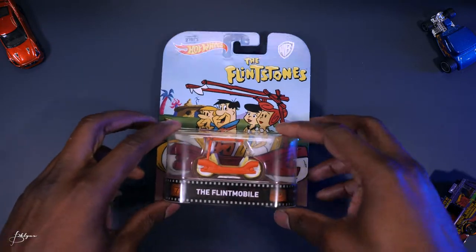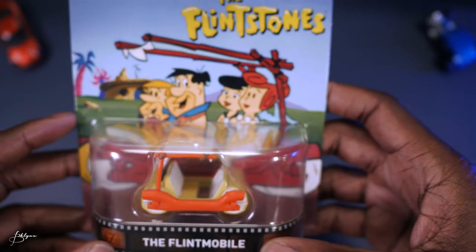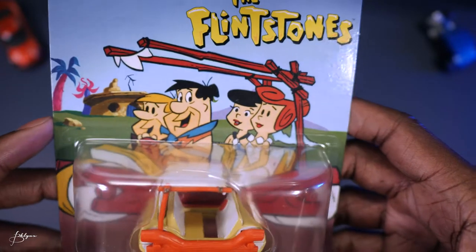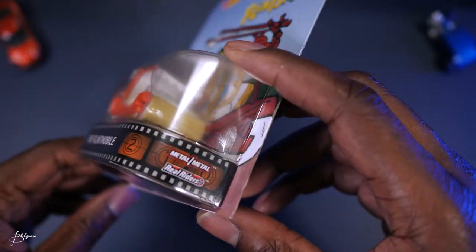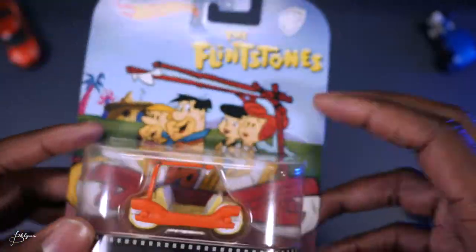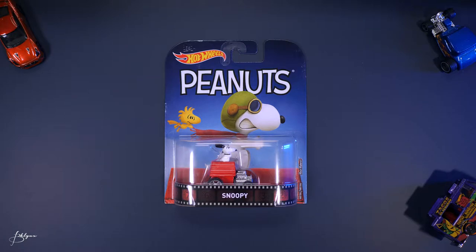Here we have the Flintmobile from the Flintstones — I still love this cartoon. Fred Flintstone and Barney in the front, Wilma and Betty in the back. Color scheme is orange, tan, and some white — a lot of white. These are Real Riders, so the tires are rubber — much better quality than your standard Hot Wheels cars.